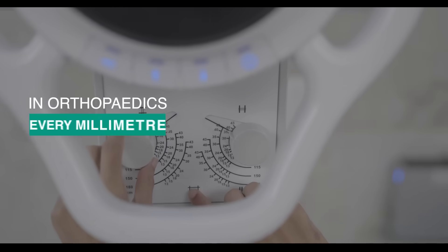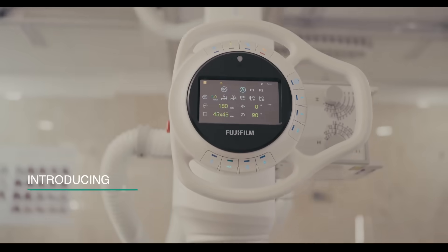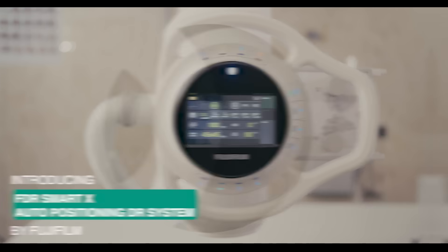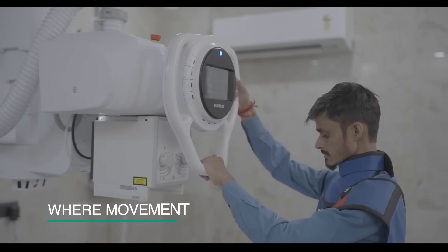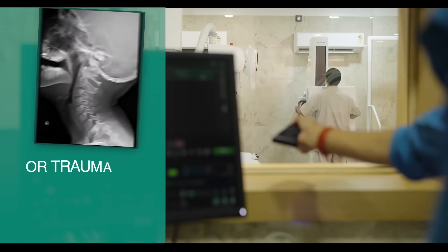In orthopedics, every millimeter matters — precision isn't a feature, it's a necessity. Introducing the FDR Smart X auto-positioning DR system by Fujifilm, purpose-built to deliver imaging accuracy where movement matters most, whether it's a complex joint, post-surgical follow-up, or trauma imaging.